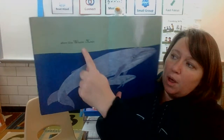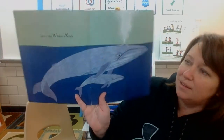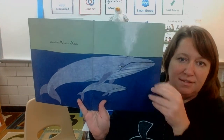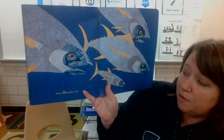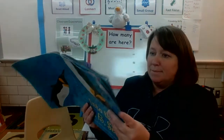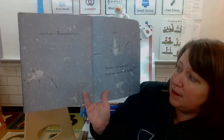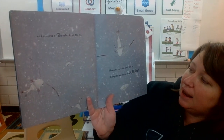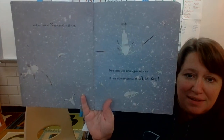And W and X, where blue whales exhale. See, he's exhaling. And Y, yellowfin dive. And Z is for zooplankton — and zillions of zooplankton thrive. Now come and swim again with me through the wonders of the A, B, C. The end.